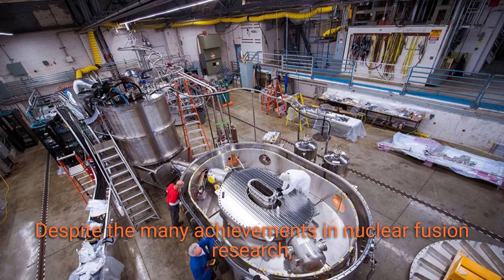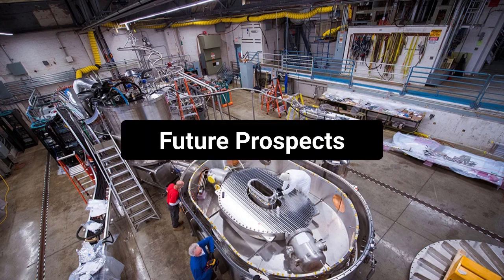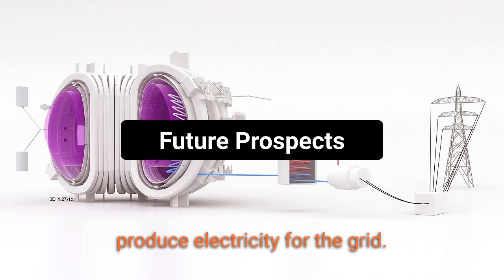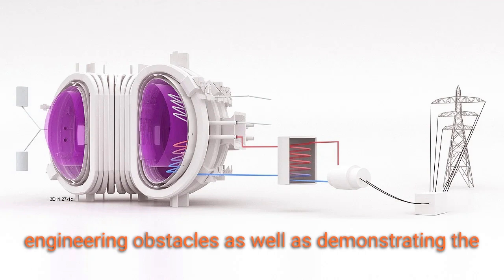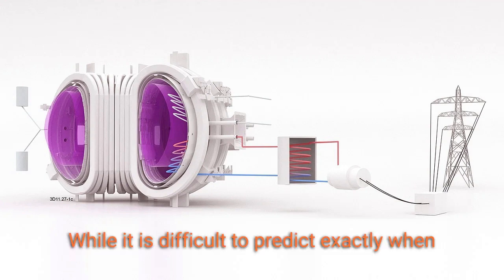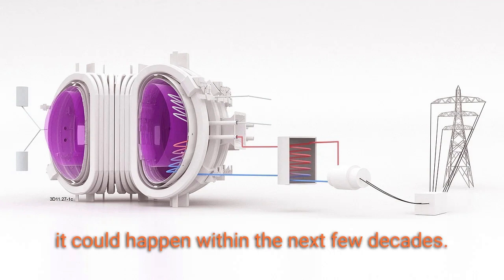Despite the many achievements in nuclear fusion research, there is still much work to be done before fusion energy becomes a reality. One of the biggest challenges is developing a practical, scalable fusion reactor that can produce electricity for the grid. This will require overcoming numerous technical and engineering obstacles, as well as demonstrating the safety and reliability of fusion energy. While it is difficult to predict exactly when this will be achieved, many experts believe that it could happen within the next few decades.